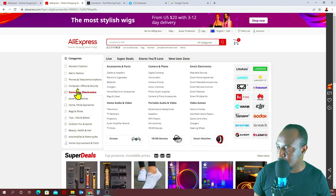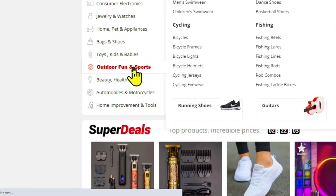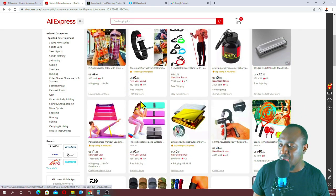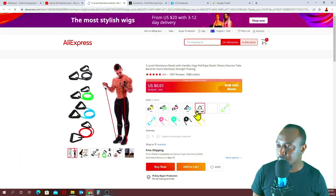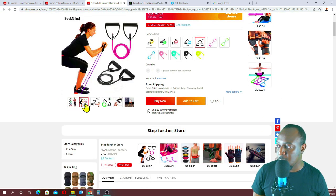I'll head to AliExpress and show you the sort of products you can buy and sell in this niche. We'll go to outdoor fun and sports. When you come here, you find a lot of products people will buy. Something like this is only costing $1.42 — we'll get it cheaper on 1688 anyway. This one has got 17,860 sold. There are a lot of products here.